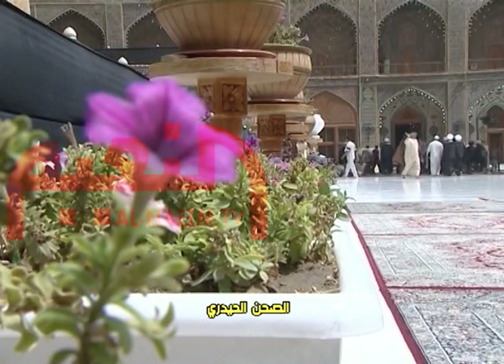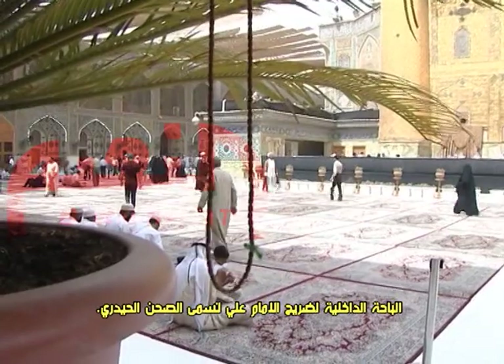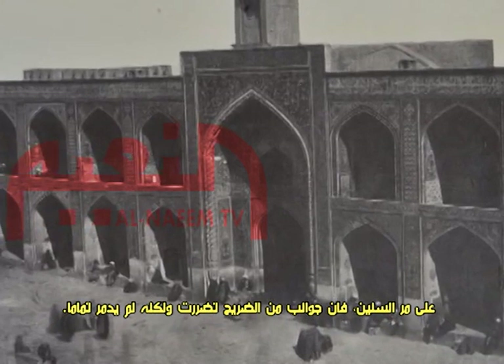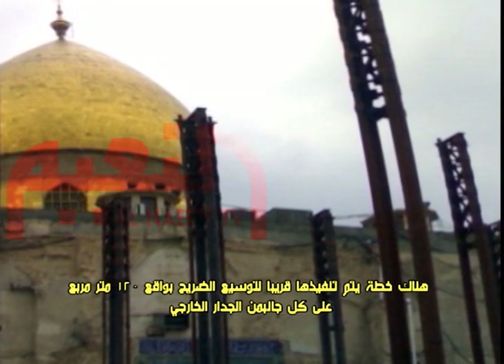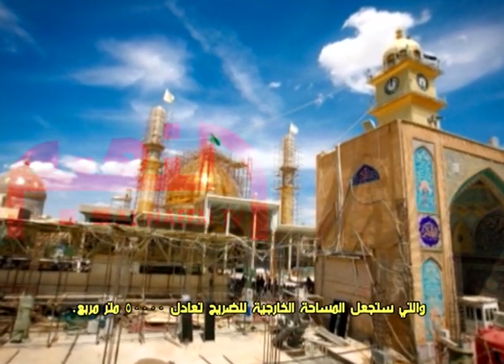The interior courtyard of the Imam Ali Shrine is called the Haydari Courtyard, or Al-Sahan Al-Haydari. It was built 700 years ago by al-Shaykh al-Bahai, who lived in the time of Shah Ismail al-Savavi. Over the years the shrine has been damaged but never completely destroyed. The interior area of the shrine, which includes the mausoleum and the mosque, covers 5,000 square meters. The total area of the shrine and the courtyard is 15,000 square meters. There is a plan to expand the shrine by 120 square meters on each side of the outer wall, which will make the total area 50,000 square meters.